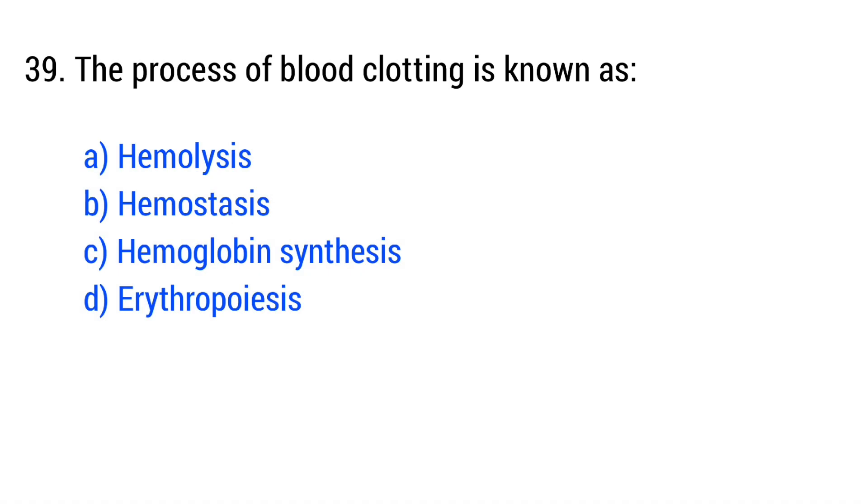Question number 39. The process of blood clotting is known as... The right answer is option B: hemostasis.